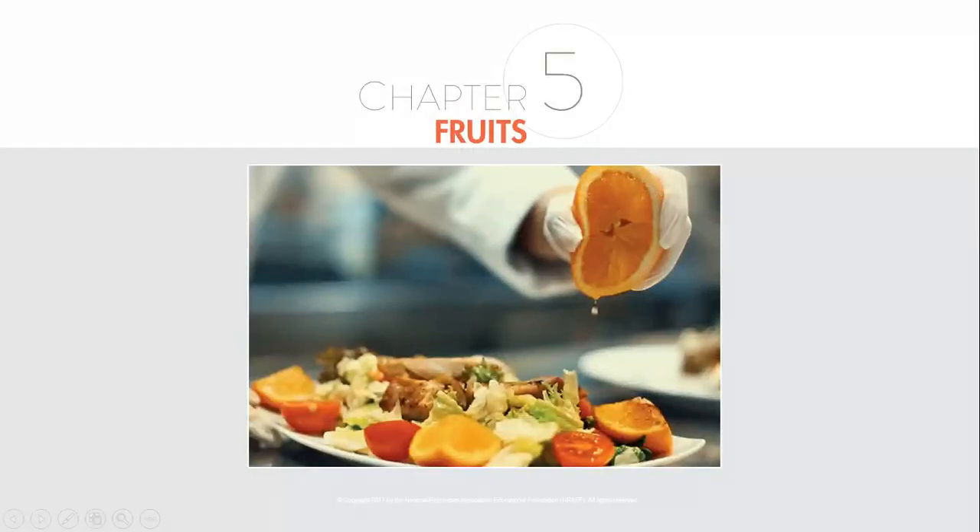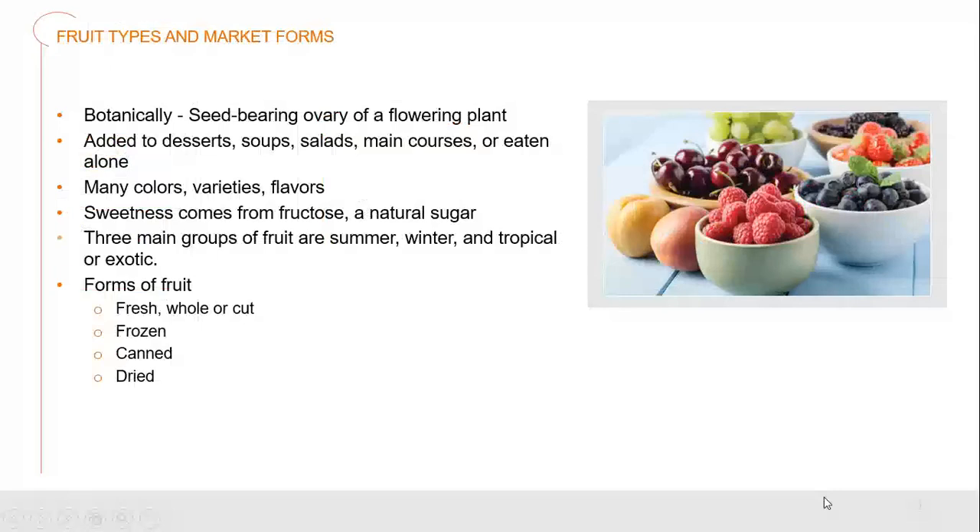Welcome, ProStart Culinarians! This is Chef Hawks with you. We are now on Chapter 5, looking at fruit. On a botanical level, the fruit is the seed-bearing ovary of a flowering plant. It can be added to desserts, soups, salads, main courses, or just eaten by itself. It gives us many different colors, all sorts of different varieties and flavors that we can use in the culinary world.